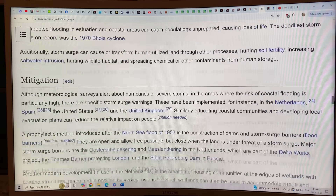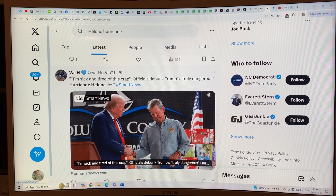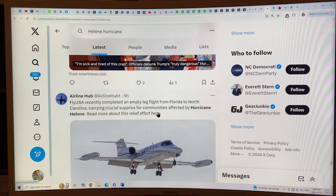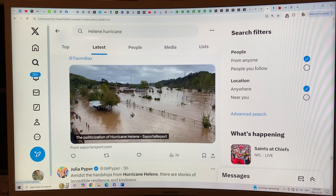You can't forget about Helene — damage estimates are approaching 200 billion. There's a lot of nonsense going on, with certain politicians spreading lies or just ignorance, and people running with them in certain political groups. The politicization of Hurricane Helene is going strong.